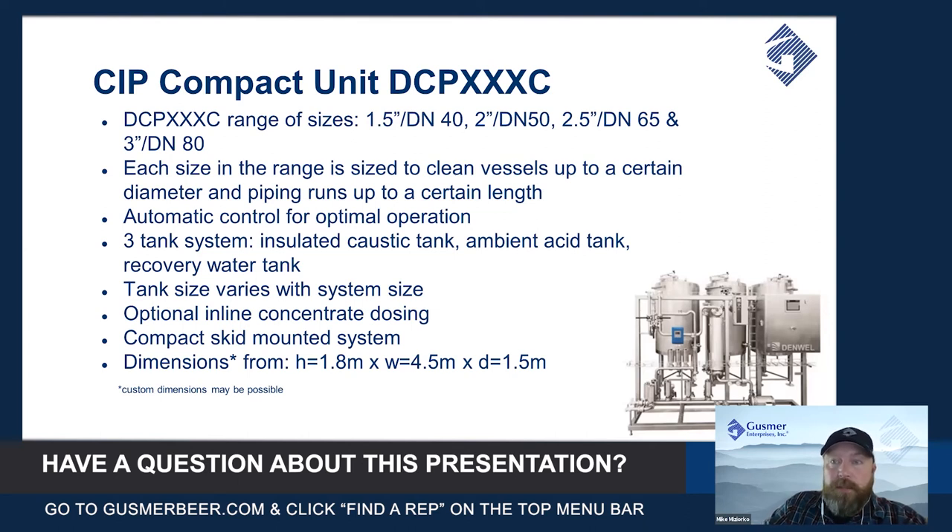The size of the CIP tanks — the acid, caustic, and recovery water tanks — will vary depending on the size. The larger the vessel or pipe or hose run you need to clean, the more volume you need, so the tanks are sized according to that.